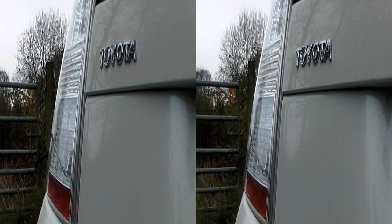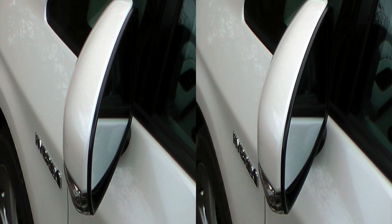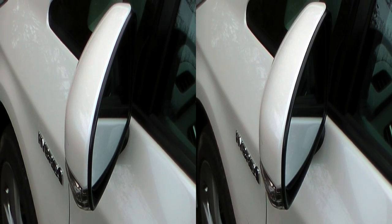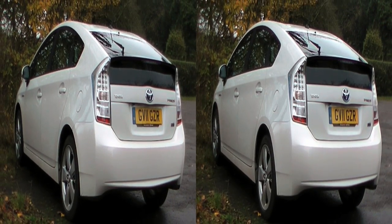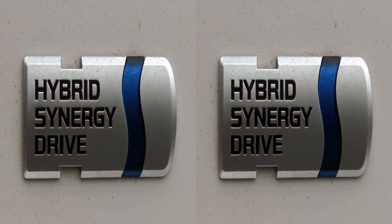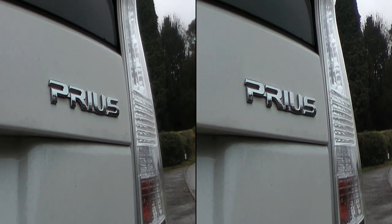The list of enhancements and new technology on the third-generation model is extensive, and Toyota claims that almost 90% of the car's components have been redesigned. The latest car is a full hybrid with a 0–62 time of 10.4 seconds and an extended range of around 680 miles.